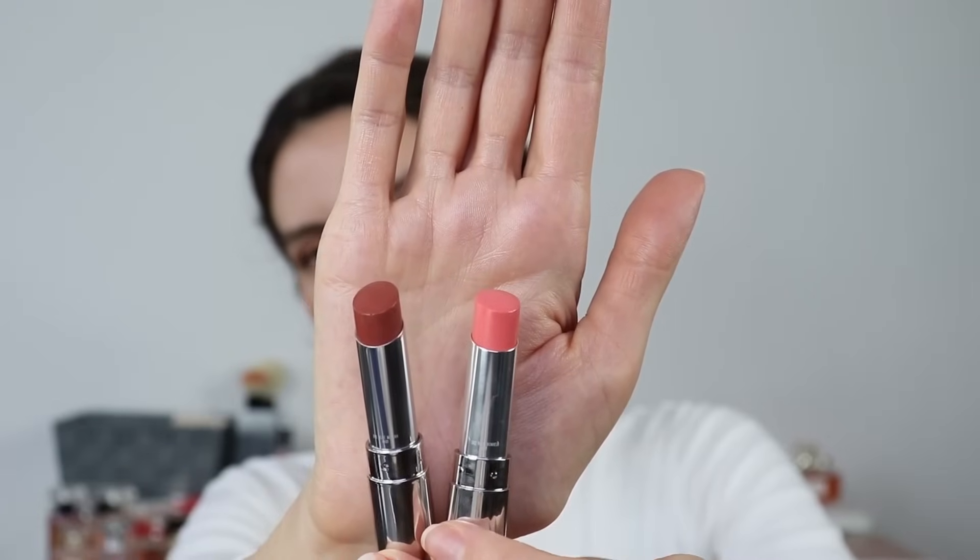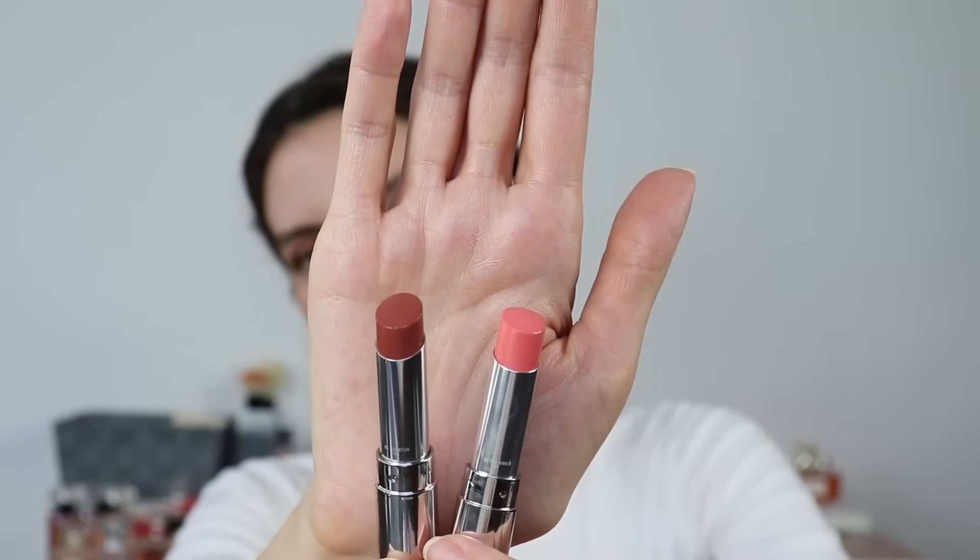I've adjusted my lighting so you can see everything accurately, and I'm swatching them here in the palm of my hand. In one of my videos I actually explained that when you go in-store and want to test lipstick, it's best to swatch on your fingertips or the palm of your hand — because that area is closest to your lip color. When we swatch on the back of the hand, that part is often more exposed to sun and can be a bit deeper, so it's not the same as the lips.